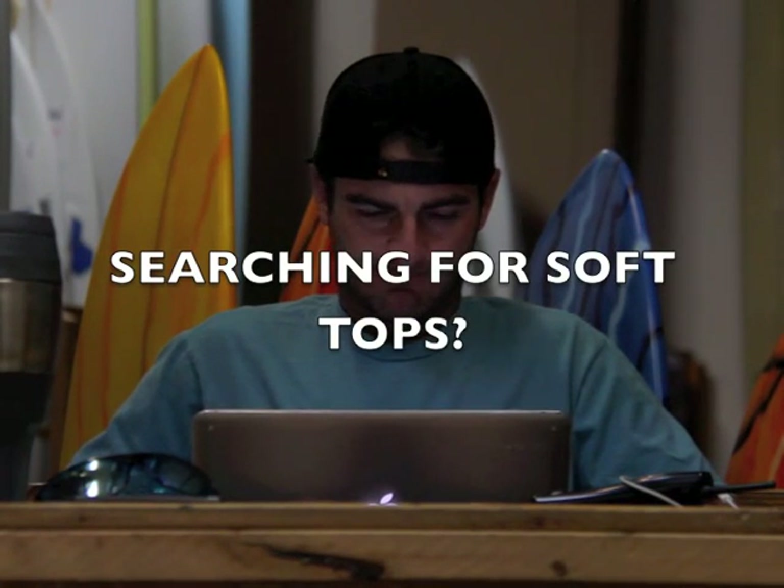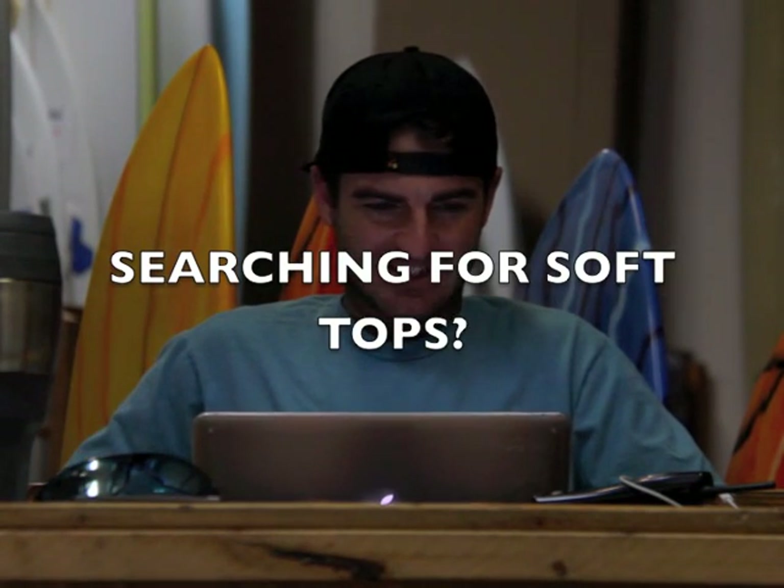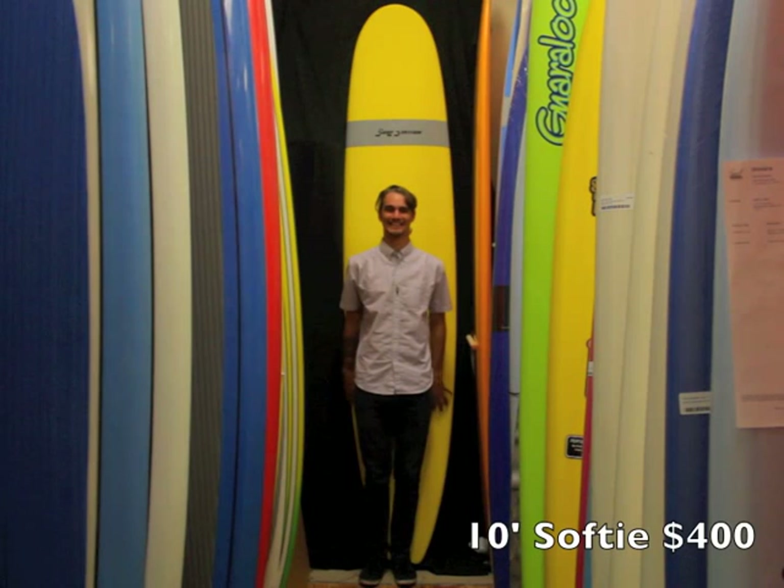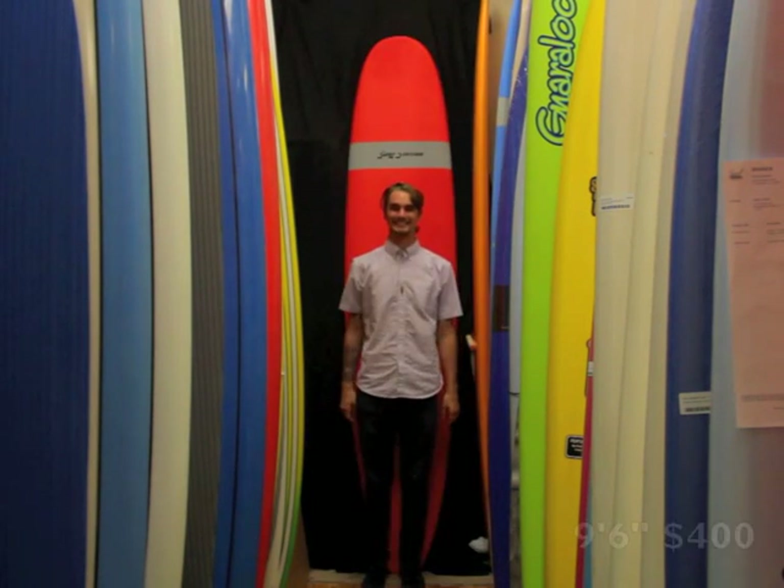Chris is searching for soft tops at the Surf Station. Surf Station soft tops — come check them out.